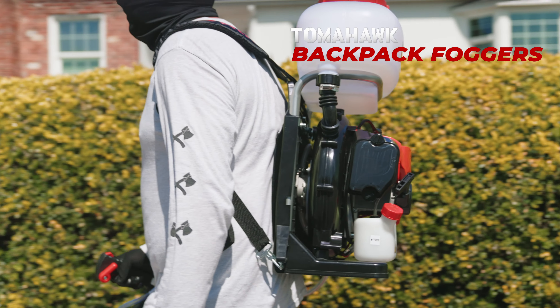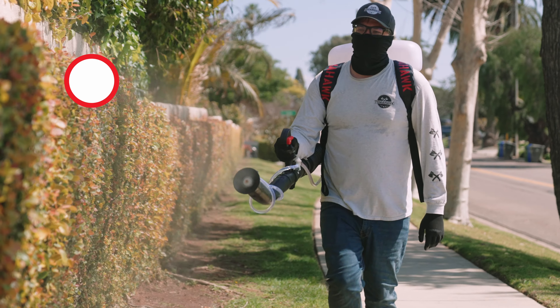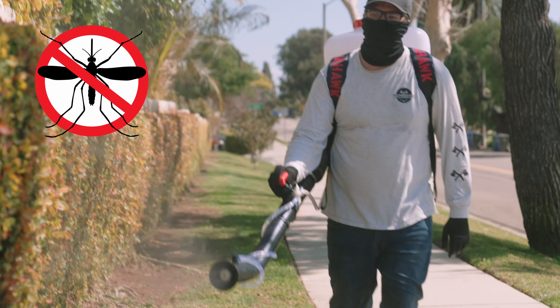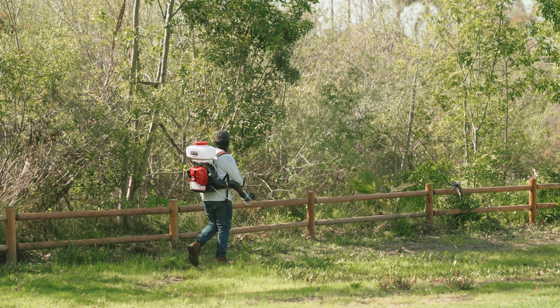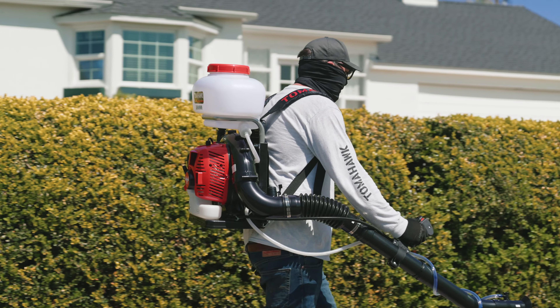It's time to spray today and enjoy tomorrow. Tomahawk Backpack Foggers are your best solution for fighting annoying mosquitoes. Great for year-round use, this mist blower is perfect for applying pesticides in the spring and summer, and an excellent leaf-blowing solution in the autumn and winter.